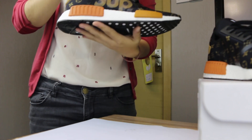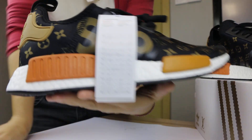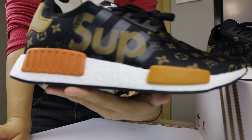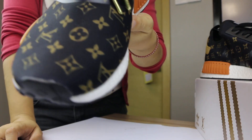This special is more cool and has more special details. You can check the size, and the SUP and LV logo on the upper.